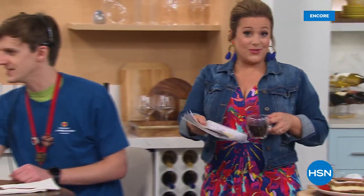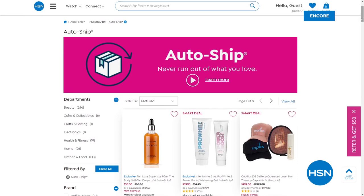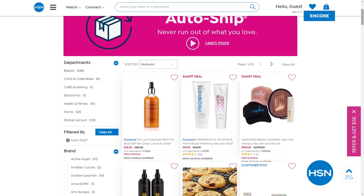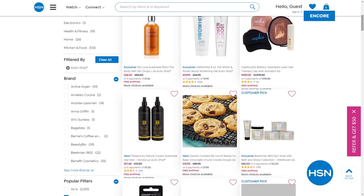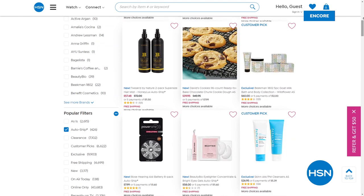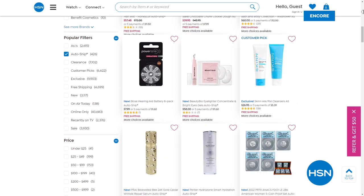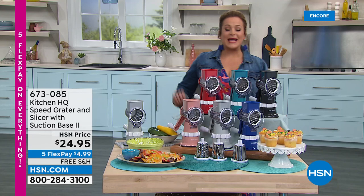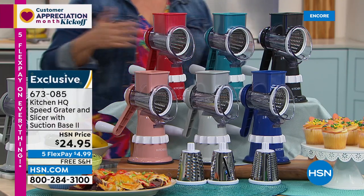AutoShip on HSN.com keeps your favorites coming throughout the year, locking in the price even on Today's Specials. You decide how often to receive a product, the price never changes, and you can cancel or make changes anytime. Great for beauty products. Read more about AutoShip at HSN.com.